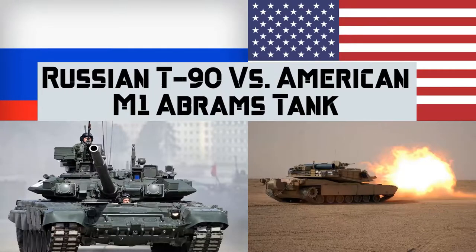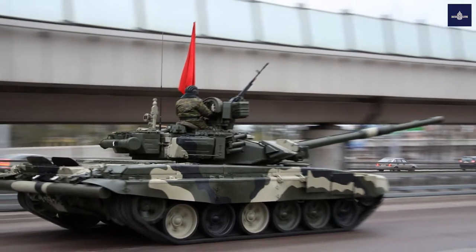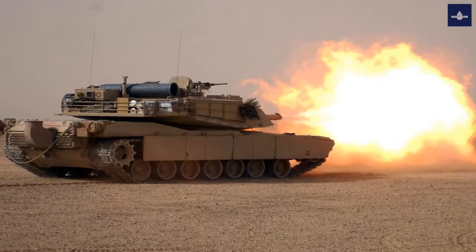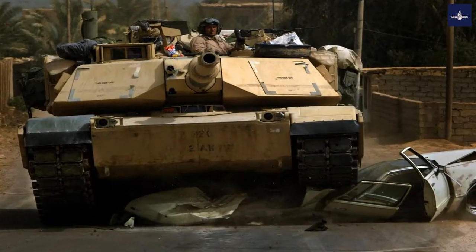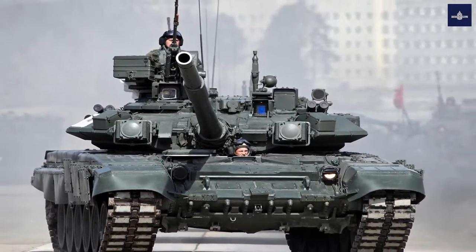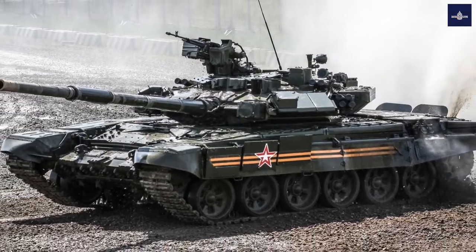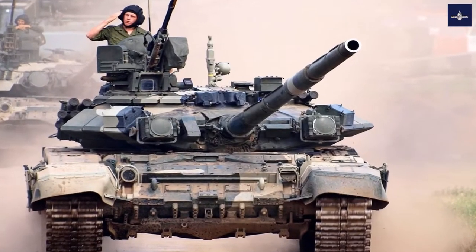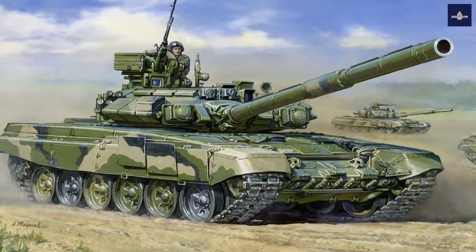What happens when a Russian T-90 tank meets the American M1 Abrams tank on the battlefield? We are going to look at just that — a clash between these engineering marvels. While the T-14 Armata might be Russia's latest and greatest tank, it still is not ready for service. In order to bolster the capabilities of their more conventional tank fleet, Russia continues to modernize its current top-tier tanks, such as the T-90.